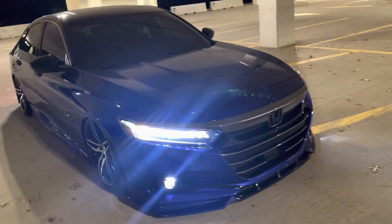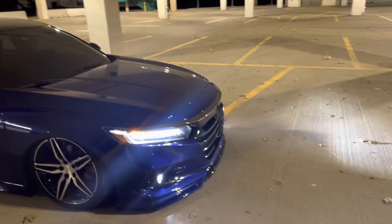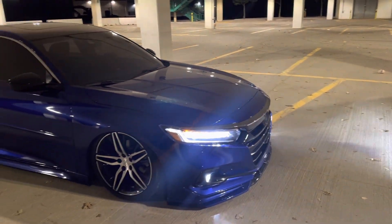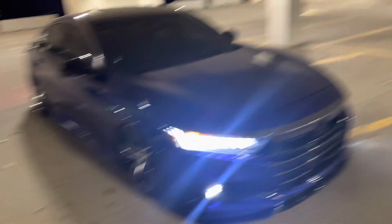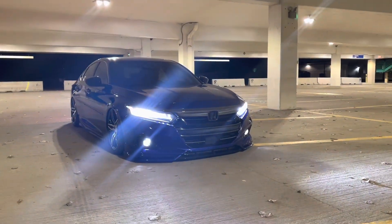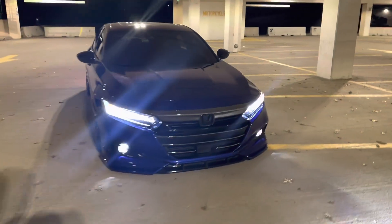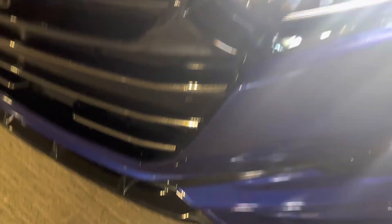We also got the Yofer front lip, which is a really good add-on — way better than the Akasaka, not gonna lie, because it goes with the side skirts more. It sticks out further and sits closer to the ground.